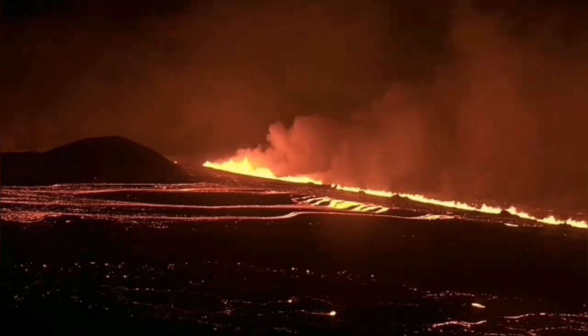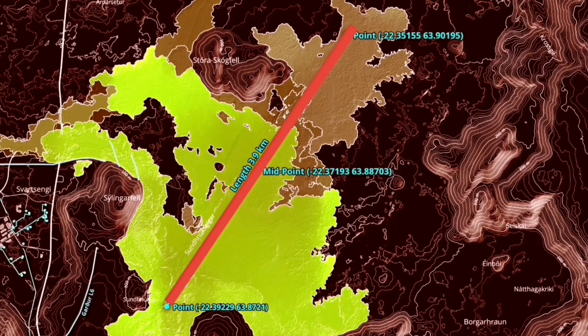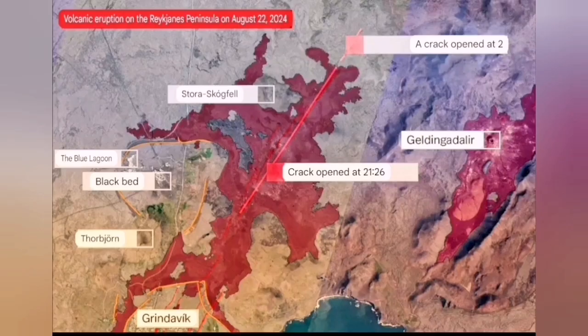The initial volume of the eruption was 1,500 to 2,000 cubic meters per second. It spread rapidly to almost four kilometers, and a flow was going to cover the road to Grindavík, but it stopped — it didn't go that direction. It spread in a butterfly pattern to the north and south.